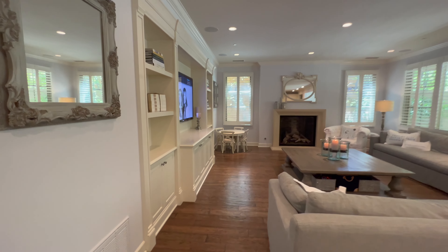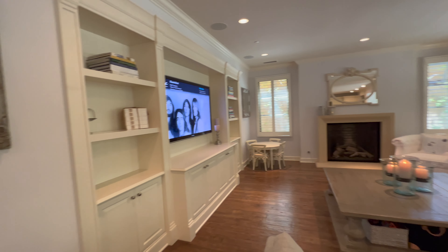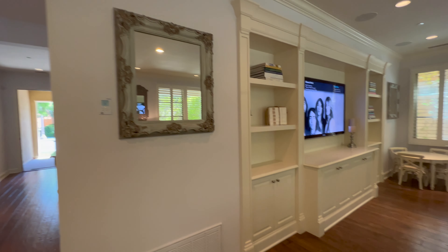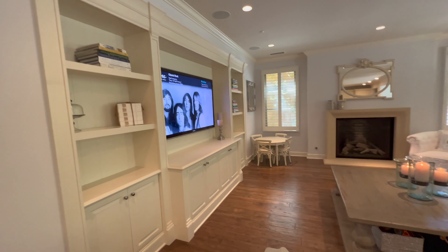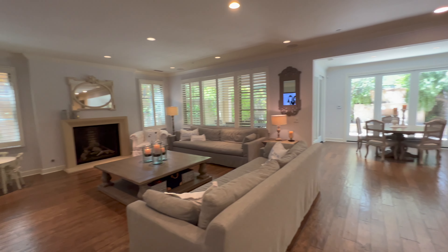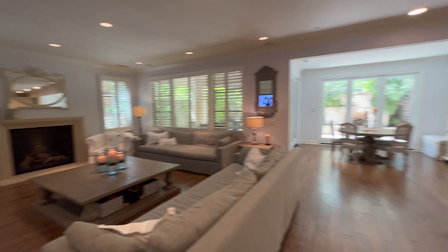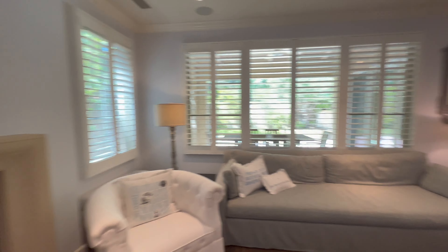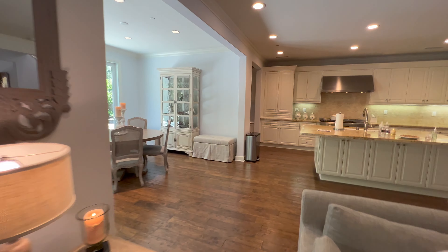As we exit the kitchen, we come into the master living room. What's really great about this whole house is that everything matches — the crown molding matches the baseboards, which also matches the built-in entertainment center here in the living room. This is a very, very large living room with a complete open-concept layout. There's also a very nice large fireplace, and the natural lighting that comes through really brightens this place up.